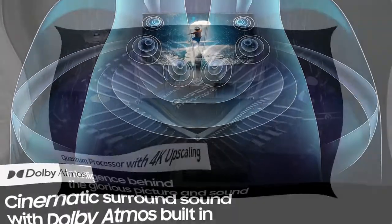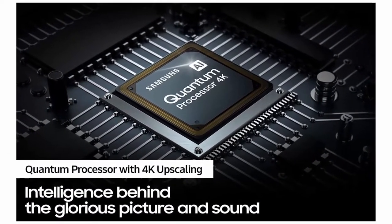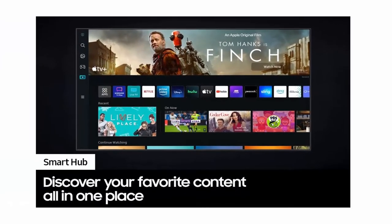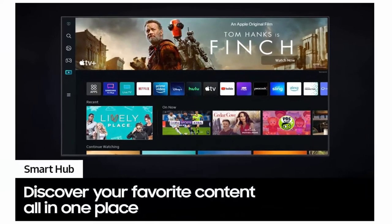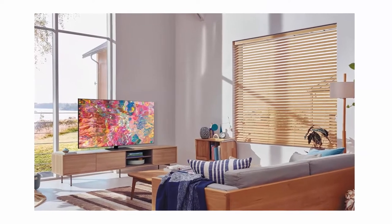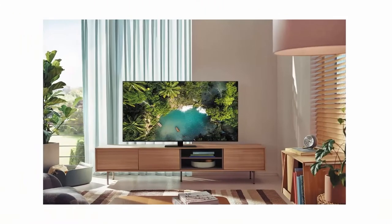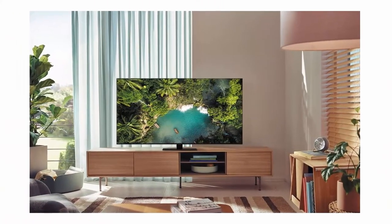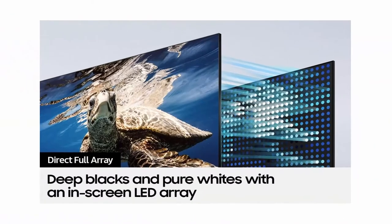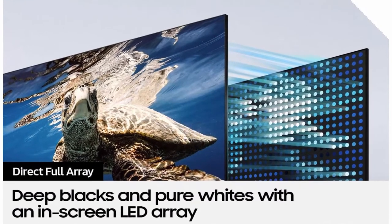Quantum Processor with 4K Upscaling automatically converts your picture to stunning 4K. Quantum HDR 12x deepens the picture with an amazing range of immersive color. Dolby Atmos and Object Tracking Sound deliver audio that moves with the on-screen action. Real Depth Enhancer provides depth and dimension on screen just like you experience in real life. Smart TV with multiple voice assistants — Bixby, Amazon Alexa, or Google Assistant — built in and ready to help.